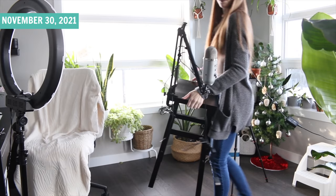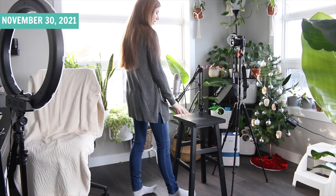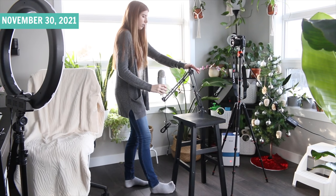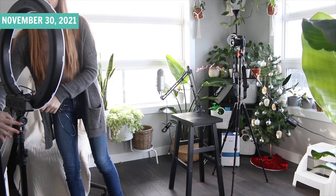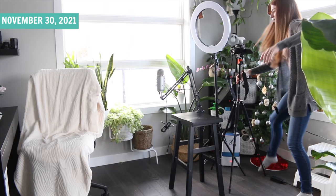My mic stand is just a stool. This setup is really more complicated than it needs to be. I use the Blue Yeti mic with the Lumix, but you cannot directly plug the Yeti into the Lumix, so it's a few more steps. I also grab my ring light — even though there are two windows and it is pretty bright, I still use the ring light. There are a lot of cords.